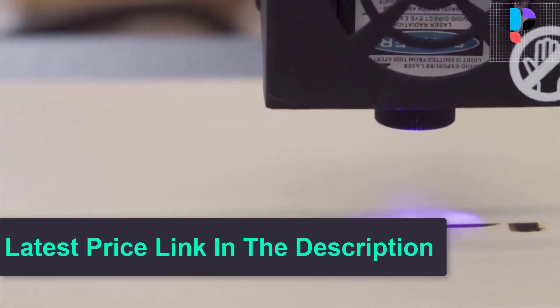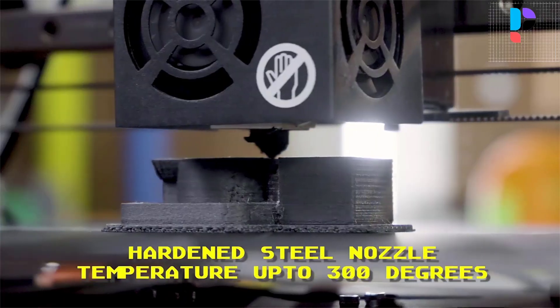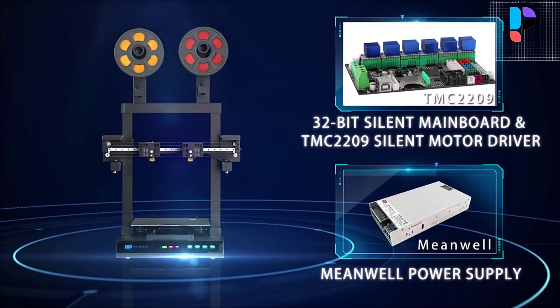It's easy to assemble, easy to use, and overheating protection comes built into the system as well. Number 4. Brand name: JG Maker. Model number: Artist D Pro.